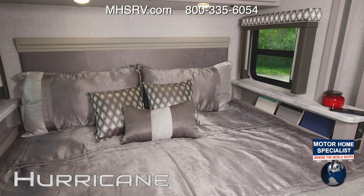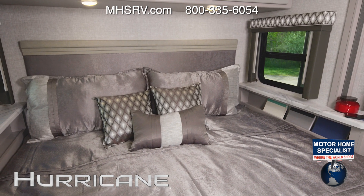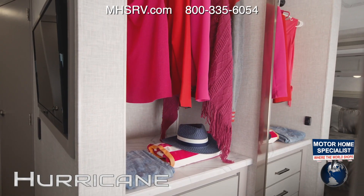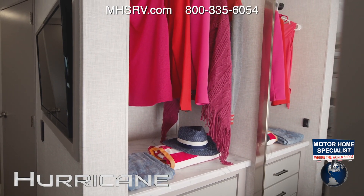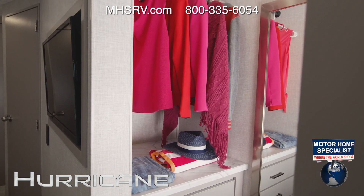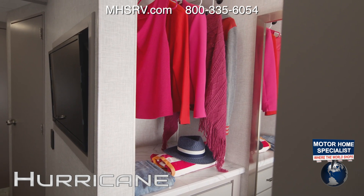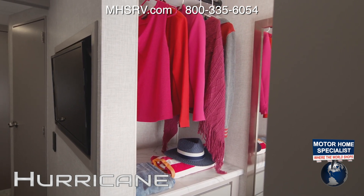The bedroom features a king bed with nightstands that have all the charging ports you need and even a place for your favorite books. A standout feature in the 31C is the walk-in closet — with hanging space on both sides, a number of drawers, and it's prepped for either a stackable washer and dryer or a combo unit.